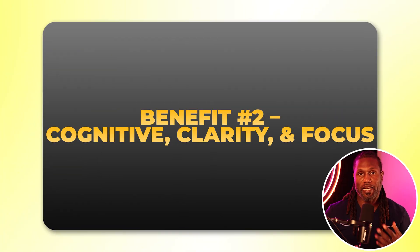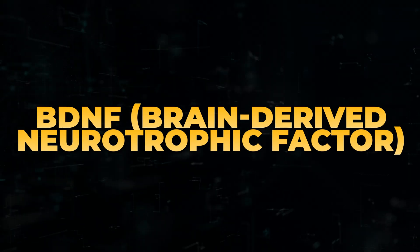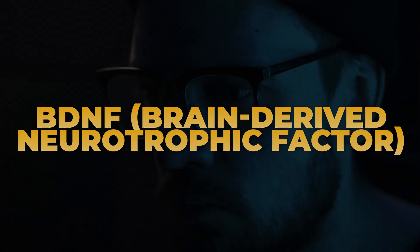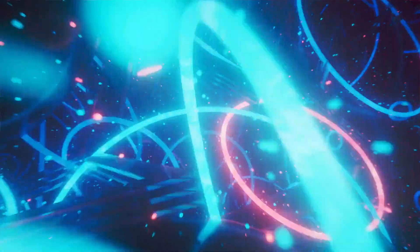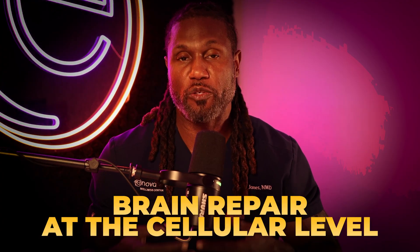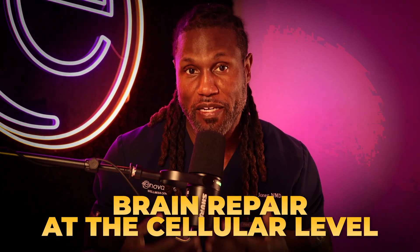Benefit number two: cognition, clarity, and focus. Growth hormone helps with deeper sleep but also increases production of BDNF — brain-derived neurotrophic factor — which helps with focus, concentration, memory, improving synaptic plasticity, and helping your body create new neurons and new memories. Importantly, these are not stimulants — they're improving your body's ability to repair and regenerate neurons and improve brain function at a cellular level.